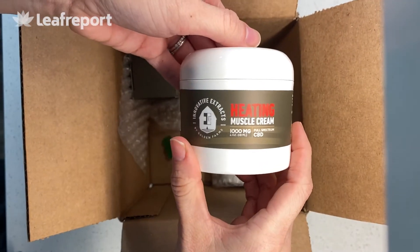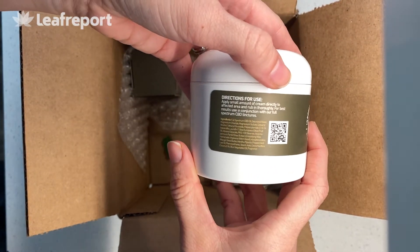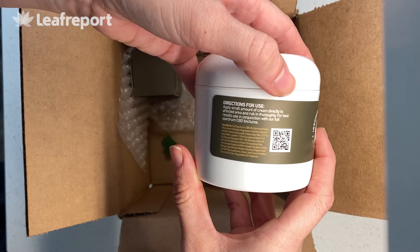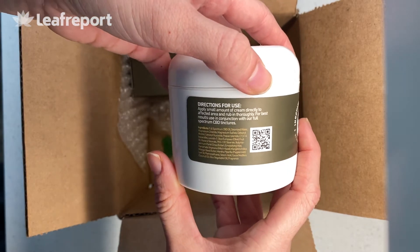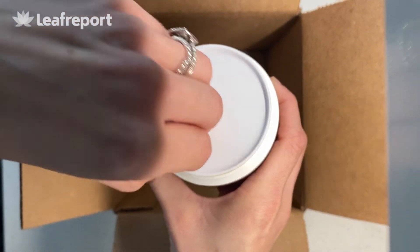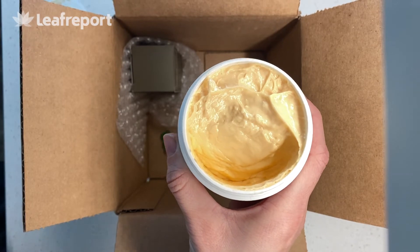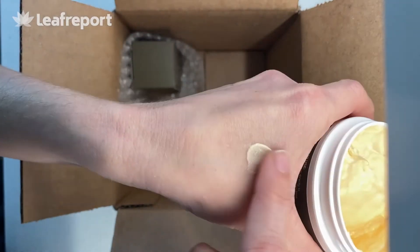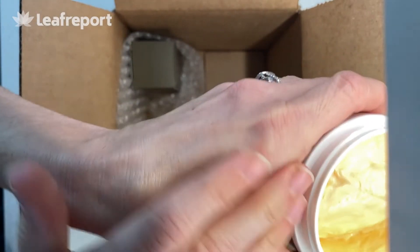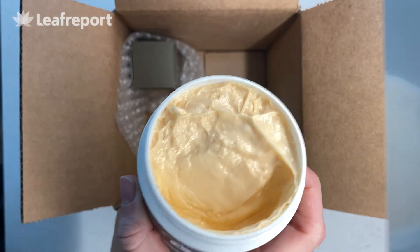Onto their heating muscle cream. This is four ounces with a thousand milligrams of full spectrum CBD. It has cooling ingredients like peppermint, magnesium, a few different natural oils, and some synthetic ingredients as well. Smell-wise, it smells like a spicy mix of peppermint and warming spices. It's a thin to medium consistency, rubs in pretty quickly, and leaves a pretty invigorating sensation — you will feel that warming and a little bit of tingling when you use this cream.